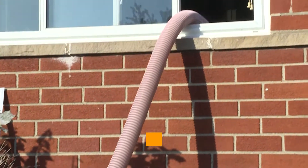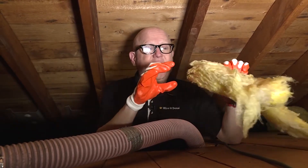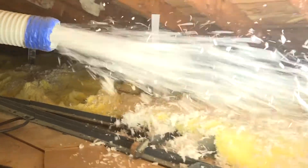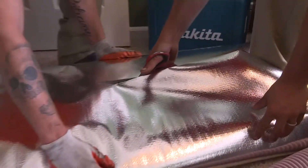So we're up here in this homeowner's attic and the homeowner already has existing insulation, but as you can see it's only three and a half inches thick. So what we're doing is we're going to blow insulation on top of this and then we're going to add the radiant barrier insulation to supercharge the results.